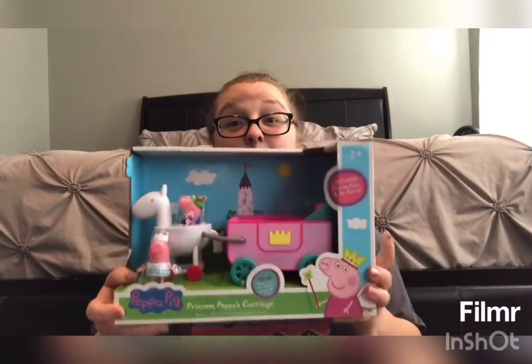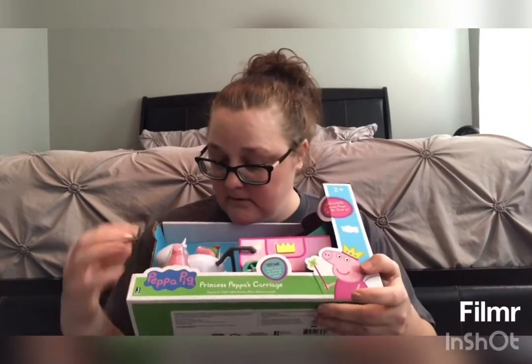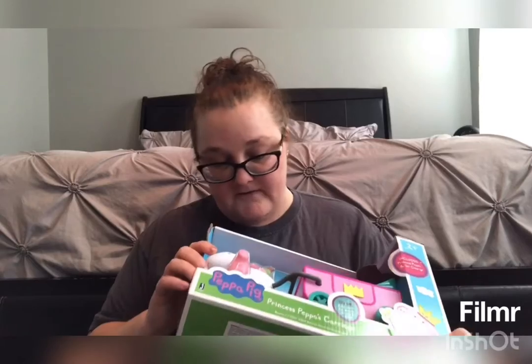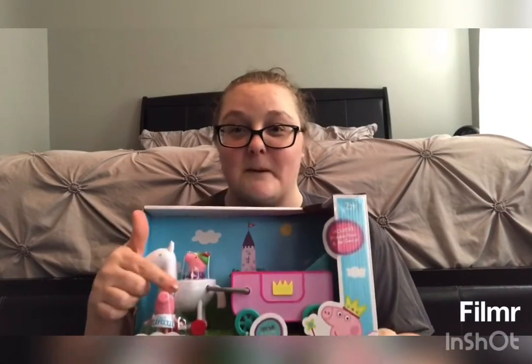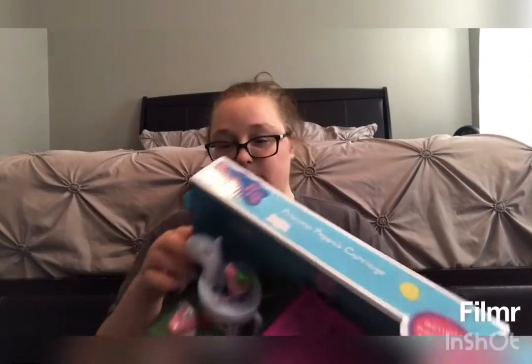Last in the Peppa category is the Princess Carriage — she goes to her princess castle. It again has Peppa, and George is the driver while Peppa is the princess. This one was from Ross as well — $12.99 for this.